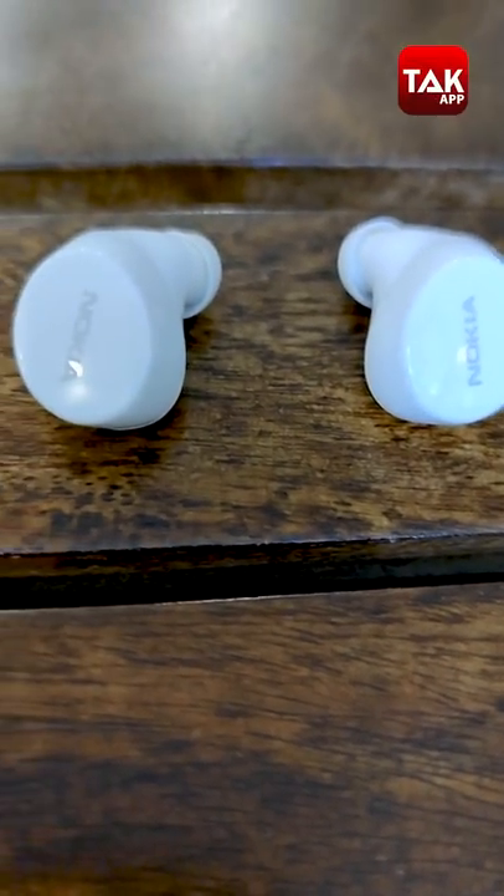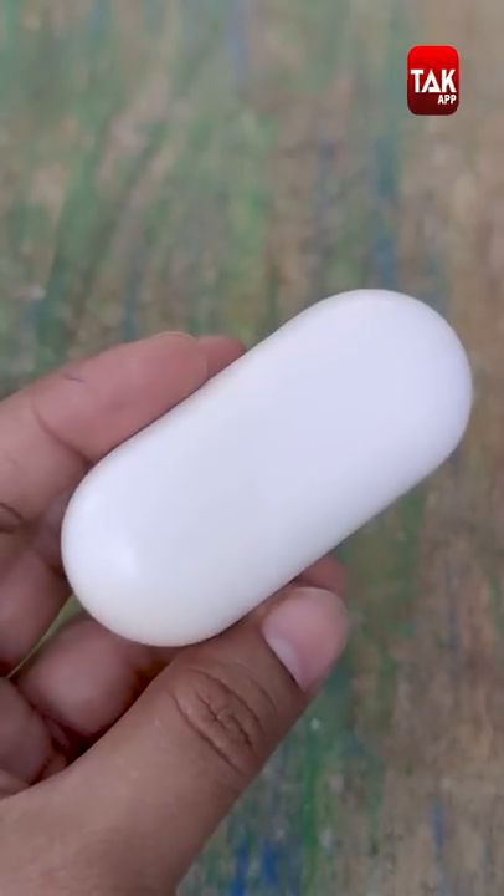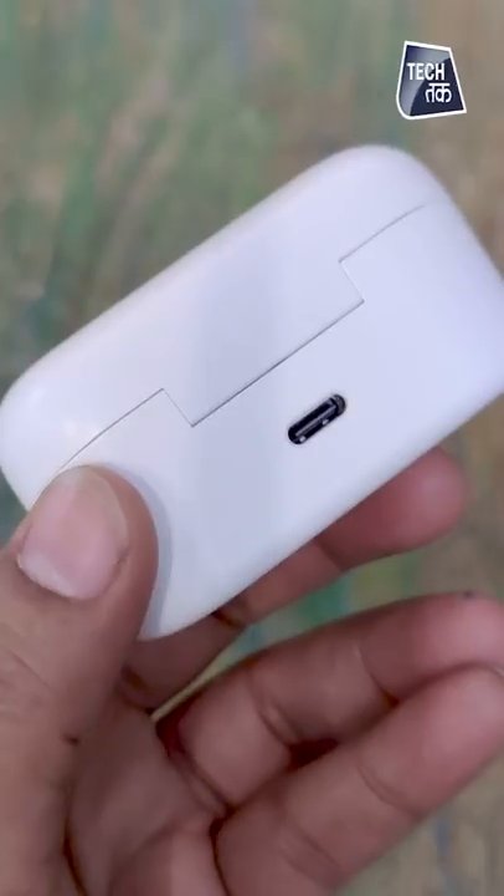One more important thing that is missing is a companion app. Other brands provide an app for connectivity where you can use it to adjust and customize settings and the music experience. That app is not provided here. Also, the in-ear detection sensor is missing.